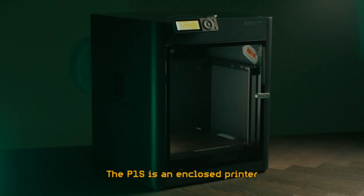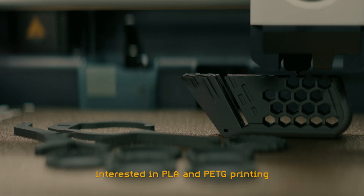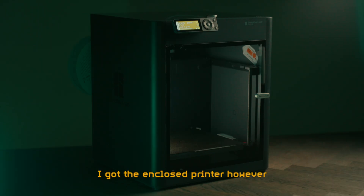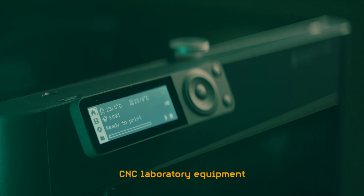The P1S is an enclosed printer, which makes it capable of printing more exotic materials such as ABS. For the time being I'm mostly interested in PLA and PETG printing, but it is nice to have the option in the future. The primary reason why I got the enclosed printer, however, is mostly aesthetic — I like that it looks more like a regular printer than a weird tentacled piece of CNC laboratory equipment. And also, it's easier to dust off.